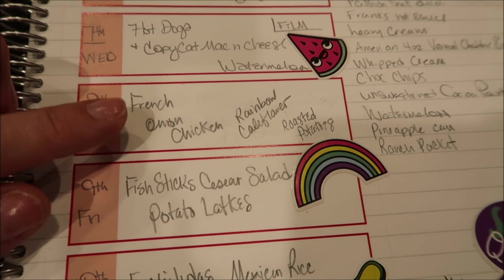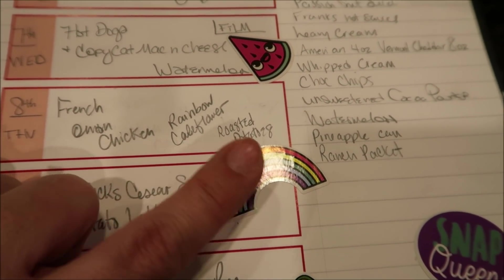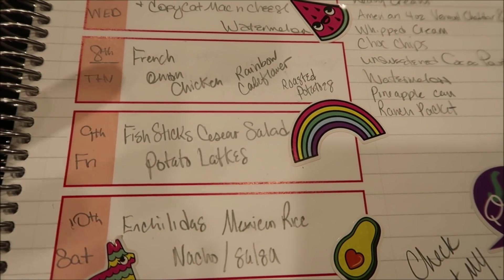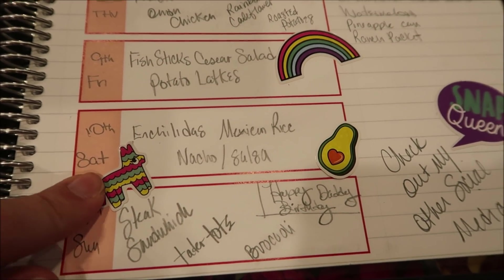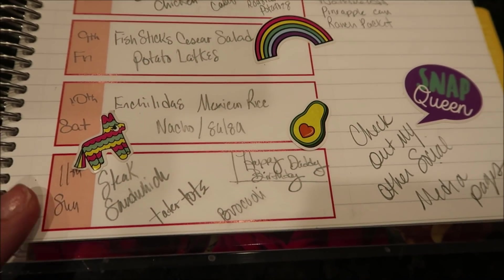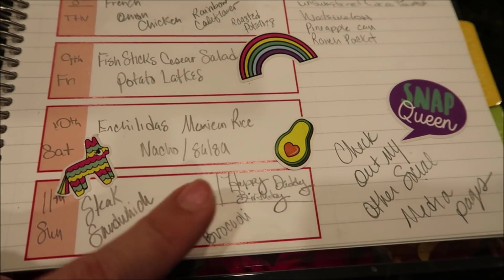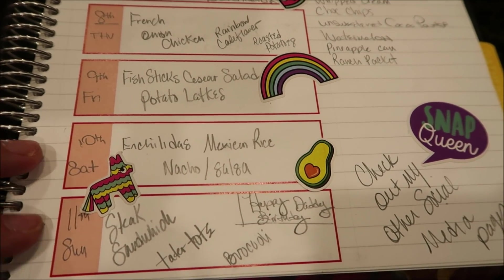Thursday we're going to do French onion chicken — I have a cooking video for that, so that'll be in the description box — with gorgeous rainbow cauliflower from Trader Joe's and some roasted potatoes. Friday is Lent, so we're not eating meat — we'll do fish sticks with potato latkes and the Caesar salad kit I got from Aldi. Saturday we're doing enchiladas with Mexican rice and nachos and salsa — we love all that Mexican food. Sunday we'll do a steak sandwich with tater tots and broccoli. That is my dad's birthday, so mom, make sure you show dad that I said happy birthday!